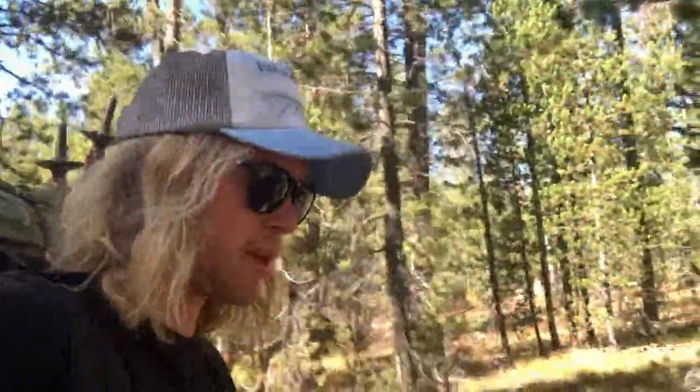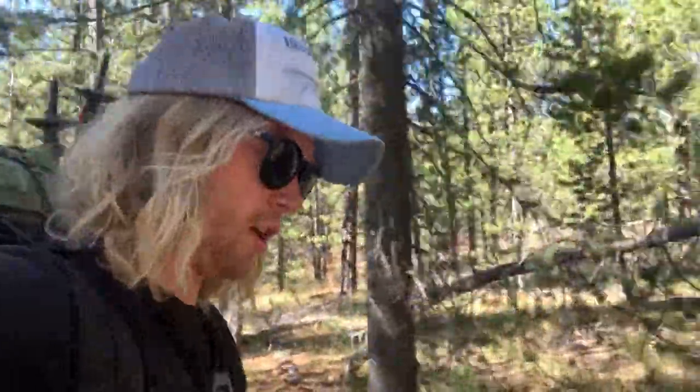Big shout out to Eric over at the ranger station for hooking me up with a campsite directly across from Mr. Bubbles. One thing about bears is they really don't like noise. If you're hiking with someone else, chances are you're talking and making enough noise, but if you're alone then you might as well just start talking to yourself out loud so the bears know you're around.